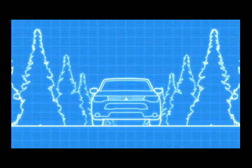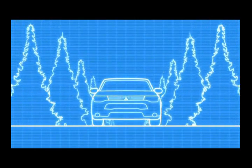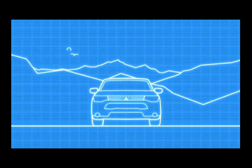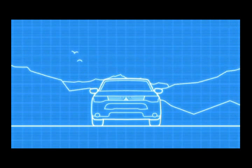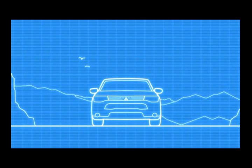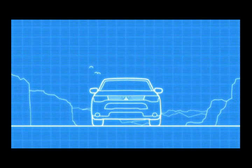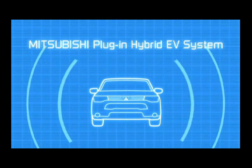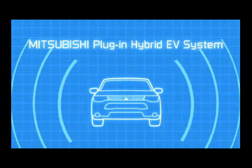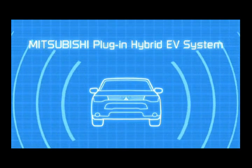We are also a cutting-edge system that automatically selects the optimum driving mode. All the environmental performance, economy, and comfort of an electric powered vehicle, plus the cruising range and practicality of a gasoline engine powered car. Developed for high environmental performance and the freedom to travel everywhere — we are the plug-in hybrid EV system, the product of Mitsubishi's pioneering electric vehicle technology.